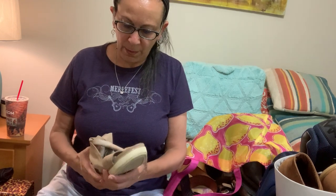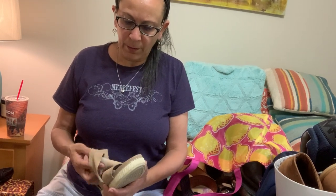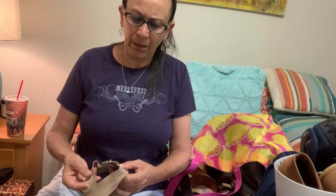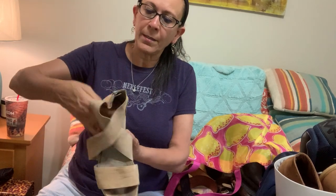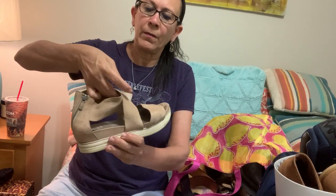I'll probably price things like Dansko and NAOT and comfort shoes at $49 and then take $35. That's my pricing strategy — I kind of watched and followed a consignment store's pricing.